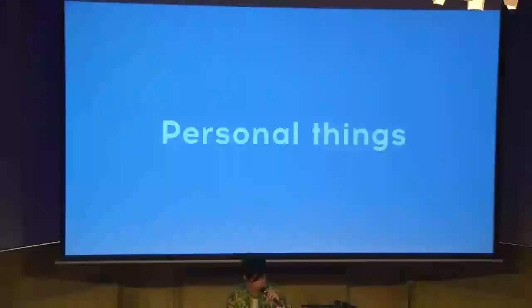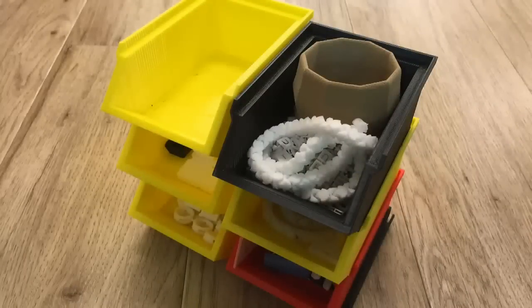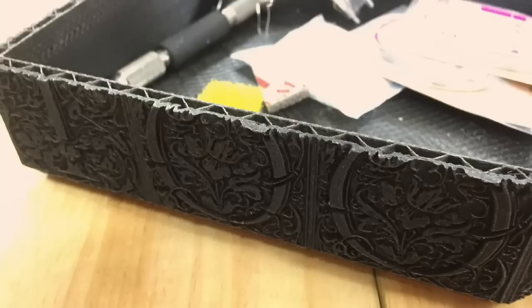Personal things are also a good fit for 3D printing. For example, I'm using this stacking box on my desk. I downloaded this data from Thingiverse and printed it on my printer. It's very good for me, but if I try to find this kind of item in a shop, it's very difficult. But if you have a 3D printer, just create a 3D model — it's very easy. And this is an example of a tool box. If you use a 3D printer, you can create these kinds of fine details.